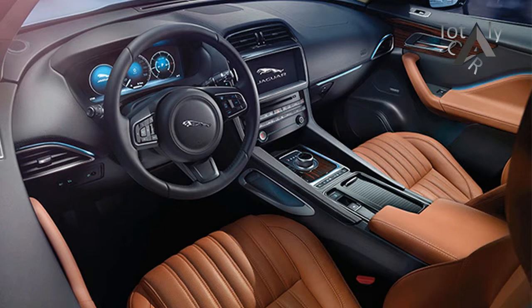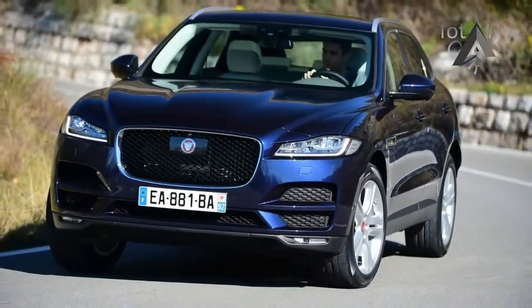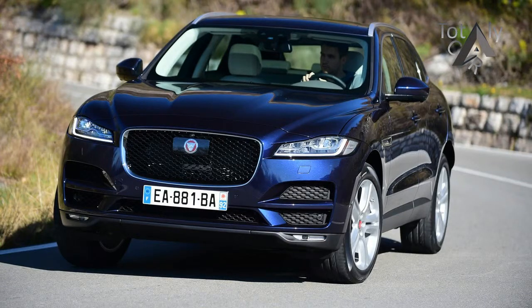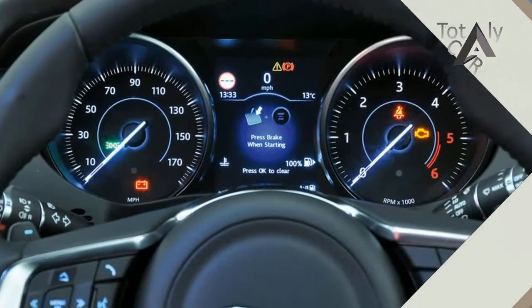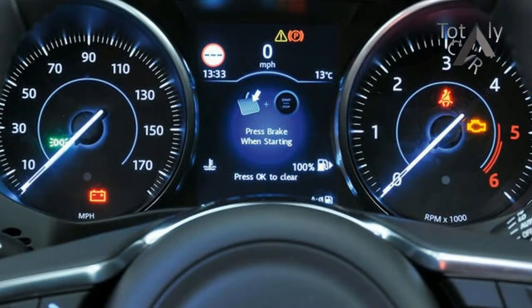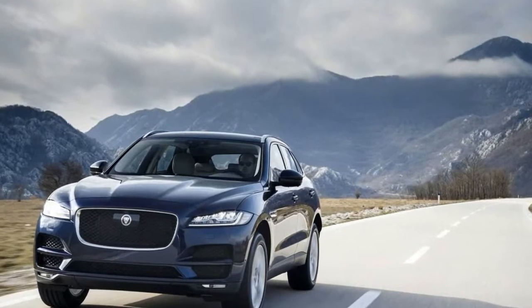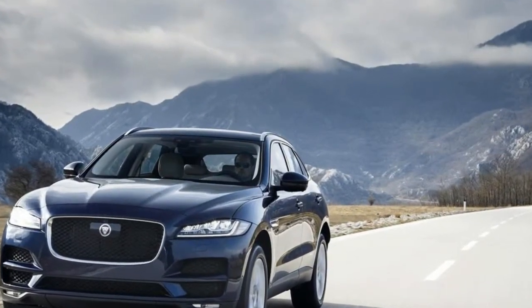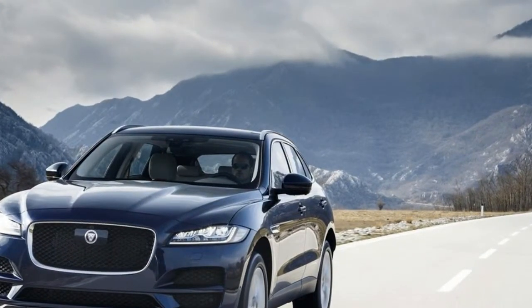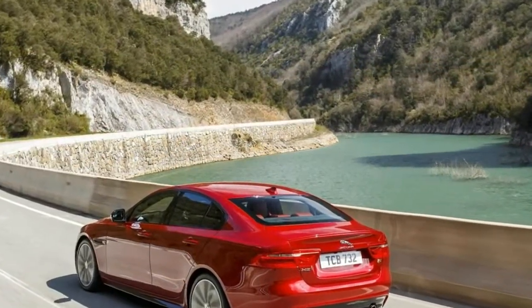The 2017 Jaguar F-Pace is perhaps one of the most energetic and refreshing SUVs on the market today. But can the British brand truly extend itself to such a vehicle on its own? Jaguar's first ever SUV is a stunner. Every angle and detail comes from the continuing genius of designer Ian Callum and his team, who have created dozens of timelessly beautiful cars such as the Aston Martin DB9.